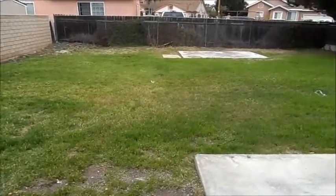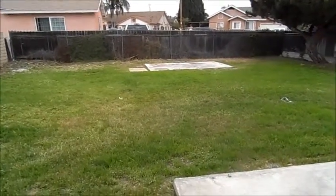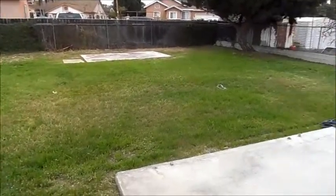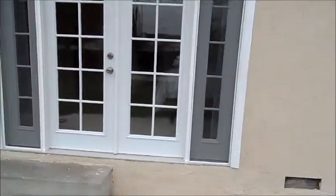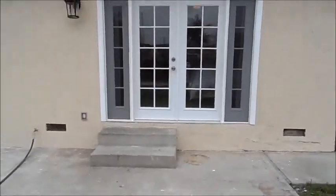Here we are in the backyard. There's a pad for a little storage if you want. Pretty large backyard. Here's the back of the house — all new windows.